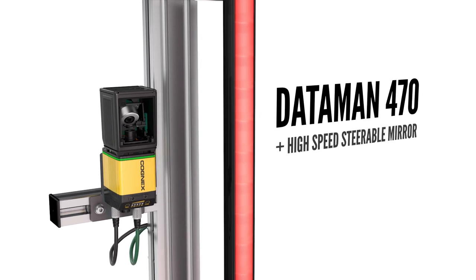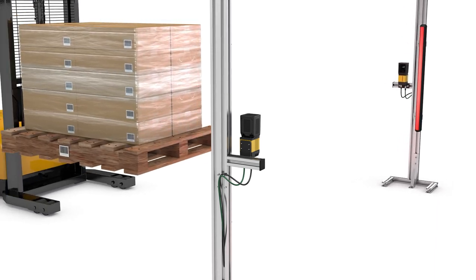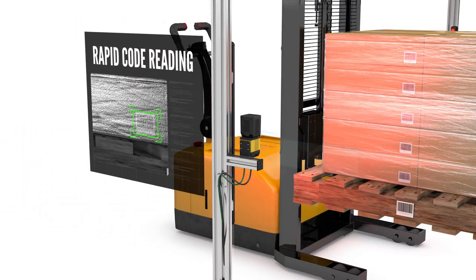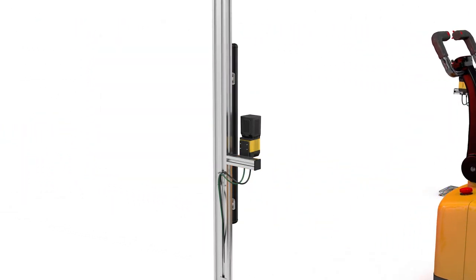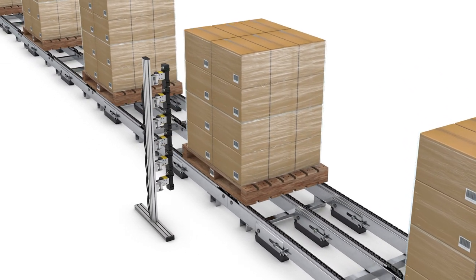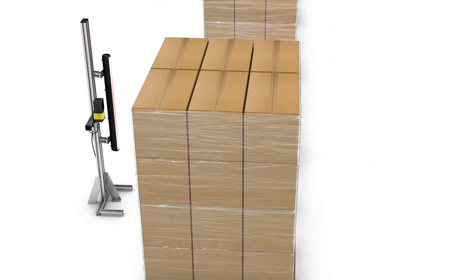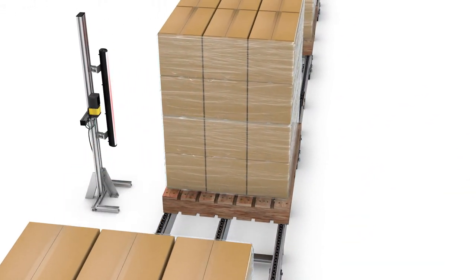Paired with a single Dataman barcode reader, a high-speed steerable mirror increases the reader's field of view tenfold, rapidly capturing each code on the face of the pallet while it's in motion. Easy to install, a single steerable mirror solution takes a fraction of the time to deploy and maintain, compared to the multiple readers it would typically take for the same result.